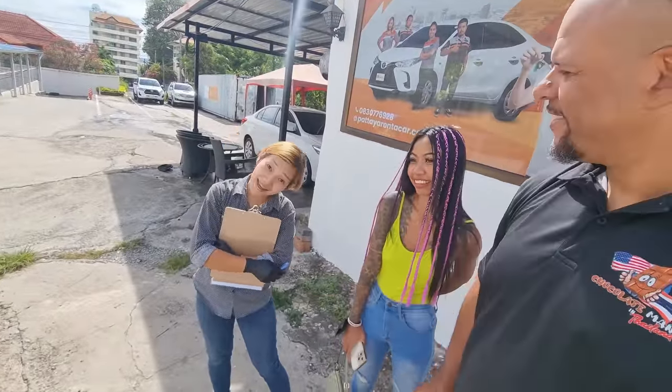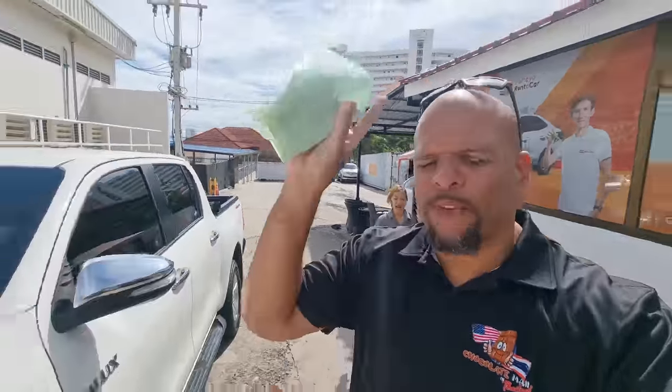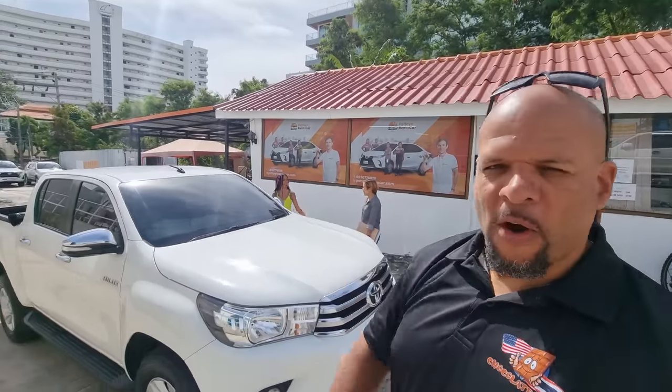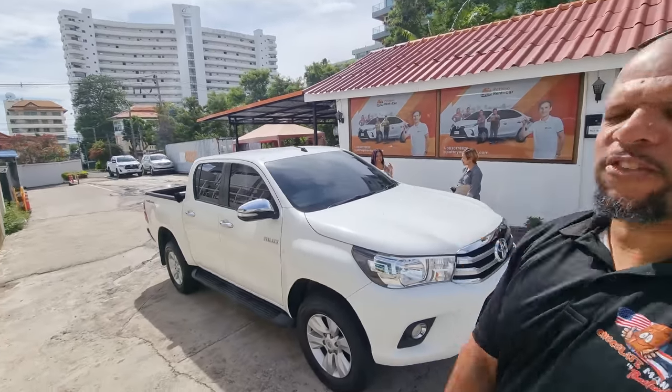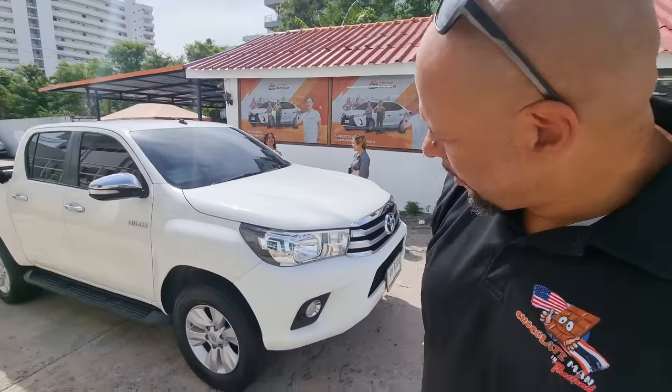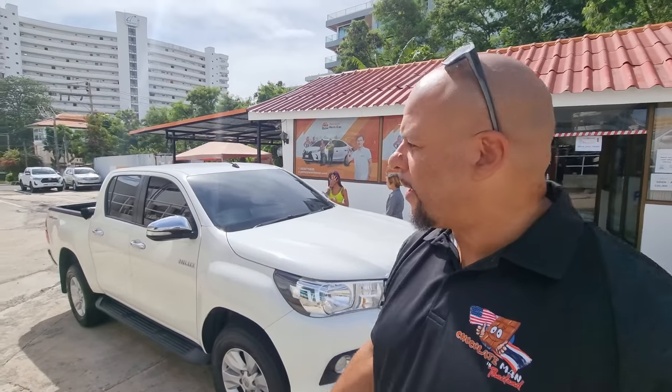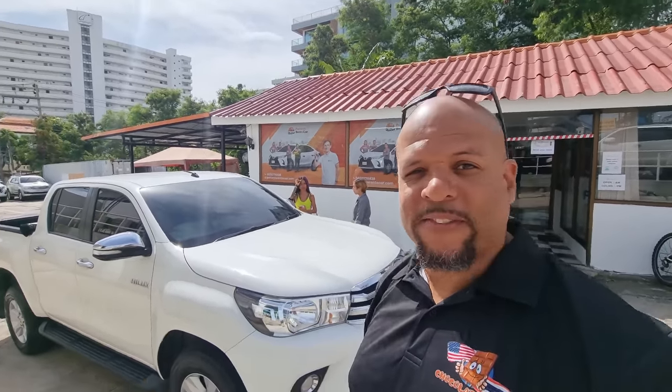We're back at Patia Rent-a-Car. We've got another vehicle today — we couldn't get our 4Runner and didn't want a small car, so we ended up with a Hilux Revo pre-runner, two-wheel drive Toyota. We're going to rent it for another month. It costs about 24k plus a 5,000 deposit — pretty standard. I've always got my money back. Patia Rent-a-Car, always a good experience. This is the fifth or sixth time I've rented from them at least.